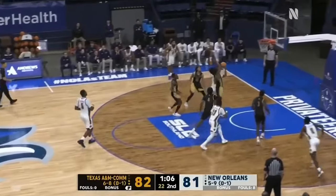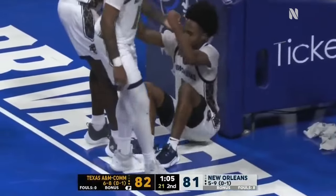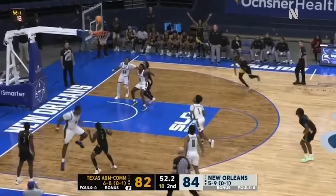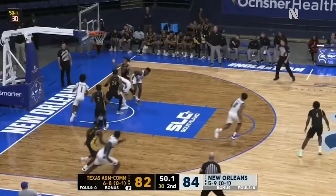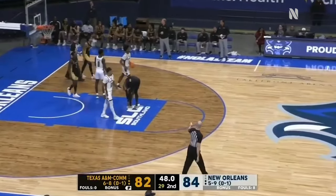It's 82-81 Lions, 1:08 to go. Johnson to try to get the lead back — and one, unbelievable. Over to Williams for three, won't go. Rebound Vincent, and the right guy if you're New Orleans gets fouled.